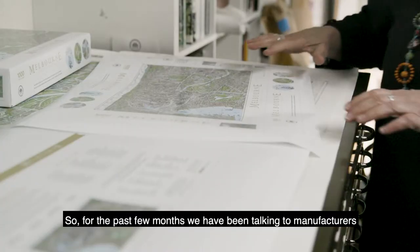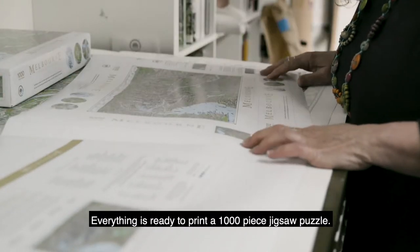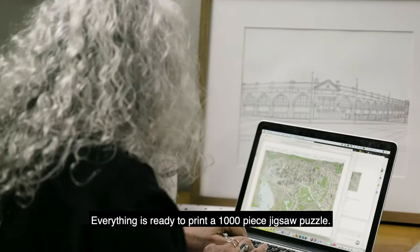For the past few months, we've been talking to manufacturers, testing prototypes and designing the artwork for the box. Everything's ready to print a 1,000 piece jigsaw puzzle.